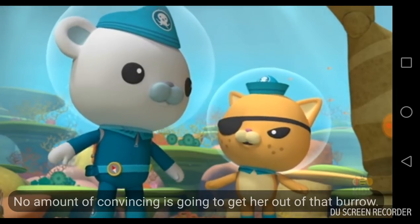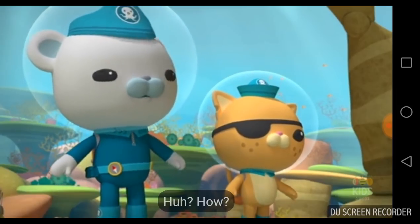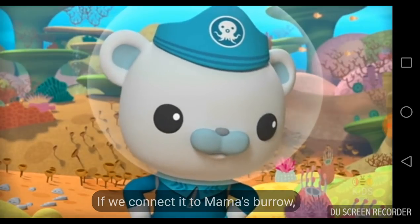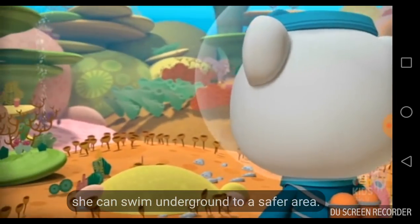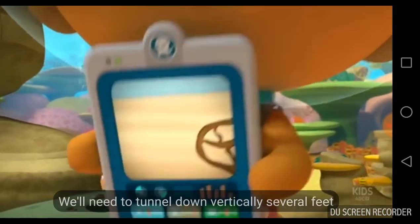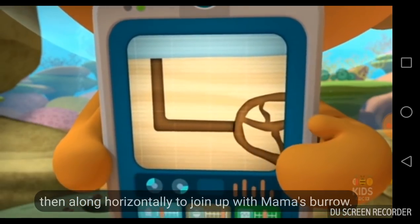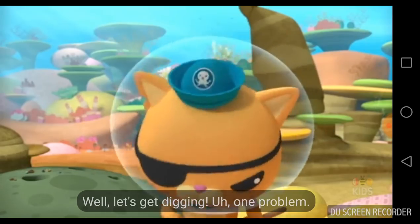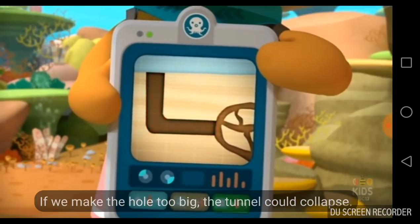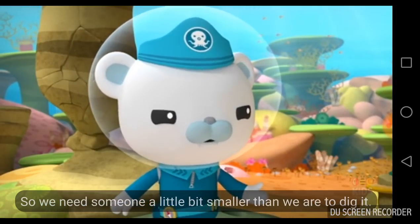No amount of convincing is going to get her out of that burrow. Agreed. But perhaps we can move her burrow to a safer place. How? By digging another burrow. If we connect it to Mama's burrow, she can swim underground to a safer area. We'll need to tunnel down vertically several feet, then along horizontally to join up with Mama's burrow. Let's get digging. One problem — if we make the hole too big, the tunnel could collapse. So we need someone a little bit smaller than we are to dig it.